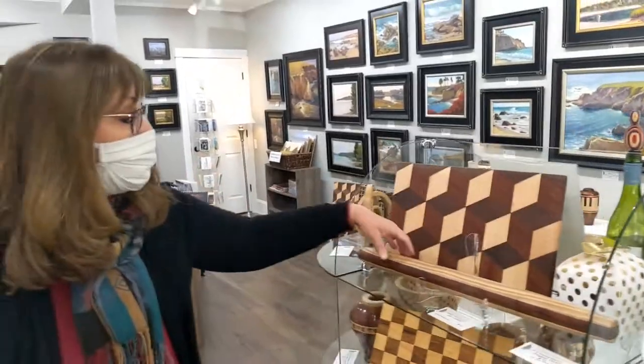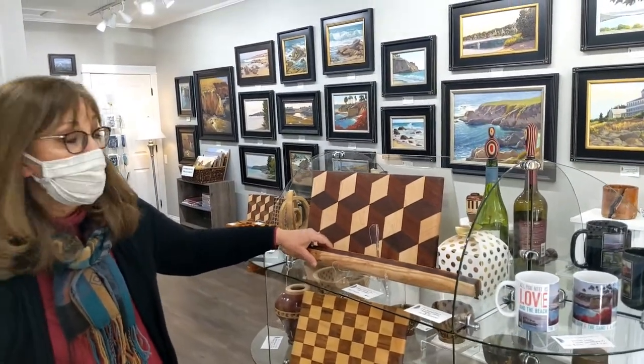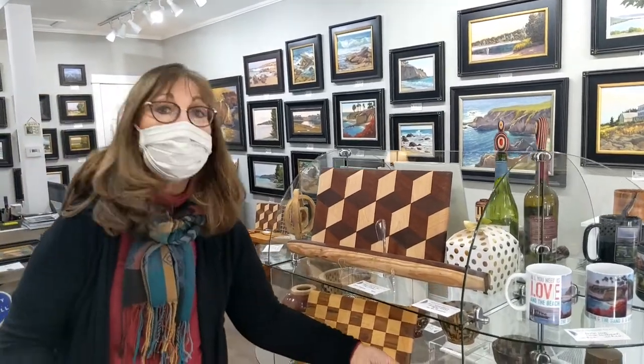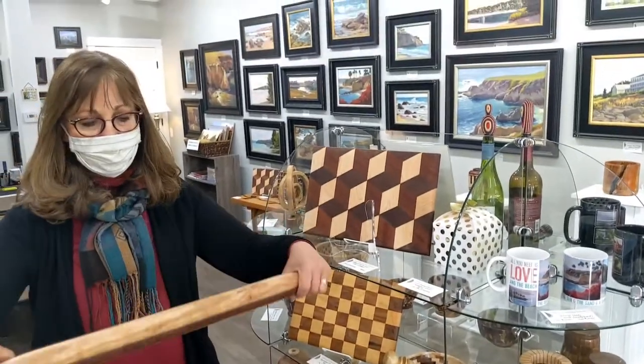Some more functional pieces — I just sold this rolling pin, and he has two more he's made. That's a French rolling pin — nice and heavy and tapered. What a nice gift.